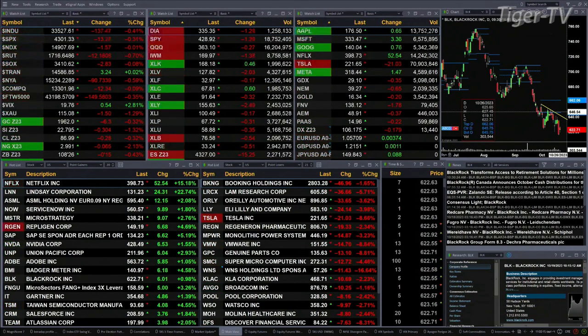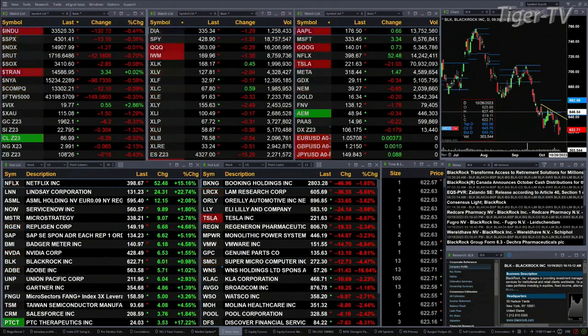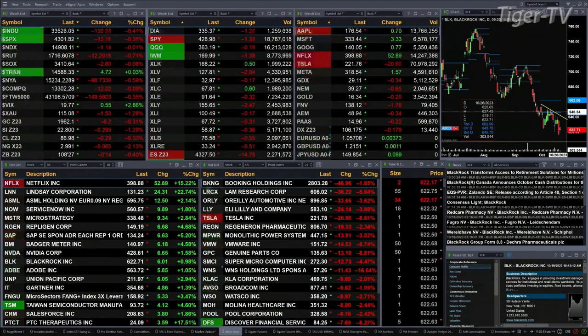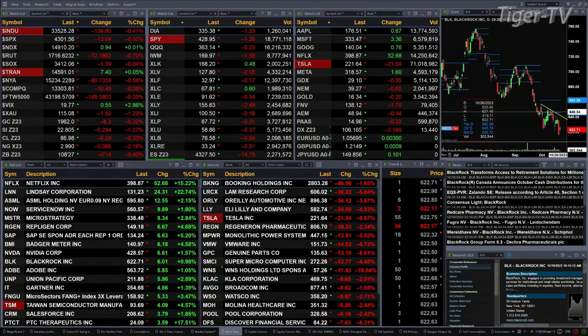As of 11 o'clock: Dow's up 137, S&P down 13, NASDAQ down a point, Russell's off 12, semis are down three points. Gold off six bucks, silver down 29 cents, light sweet crude off 29 cents, natural gas off six cents, the 30-year Treasury down 14 ticks, trading at 108.27.